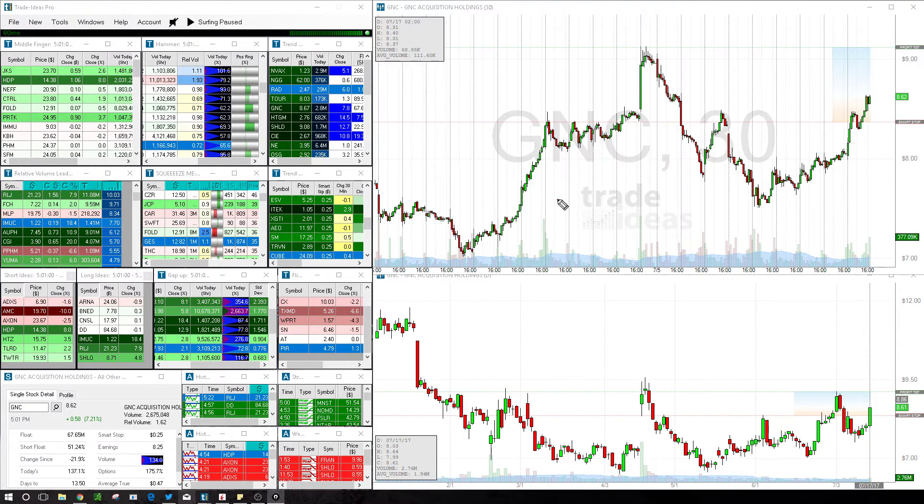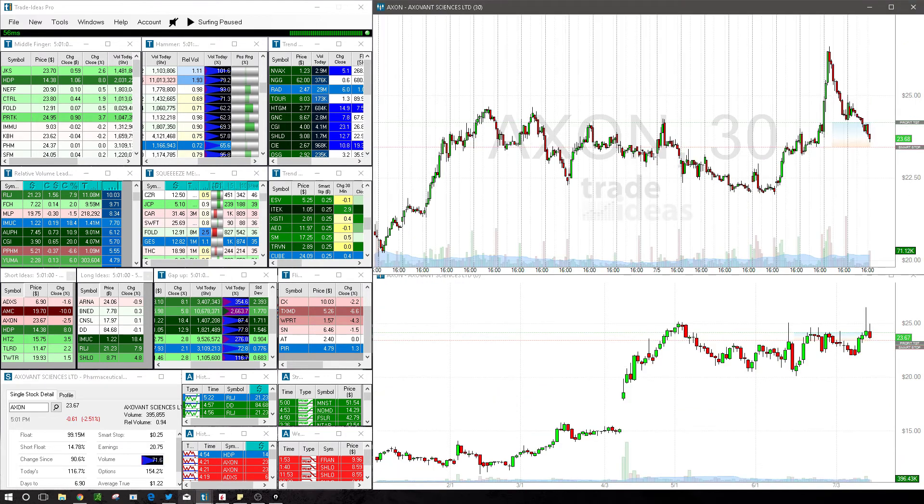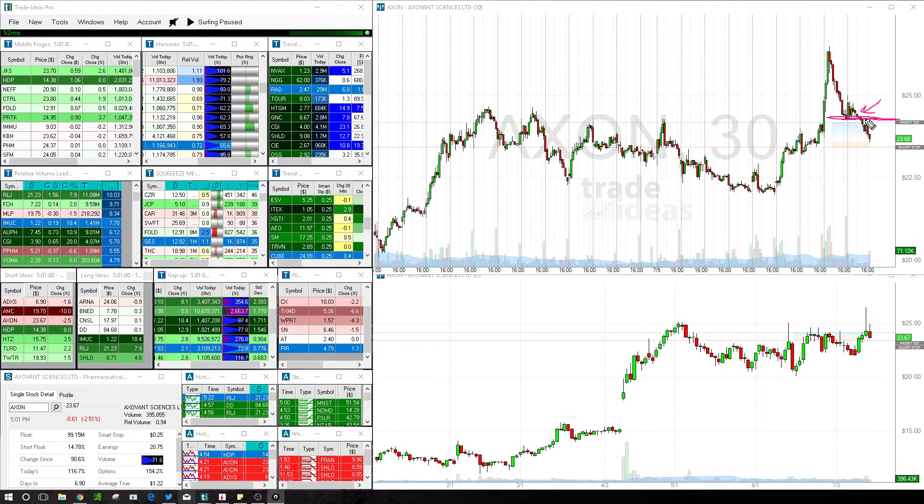AXON. Trade Ideas kind of looked at this purple line here as the support. And when we broke this kind of midday, we got a nice little decent sell-off. Half the position out here, and then the rest at the end of the day.